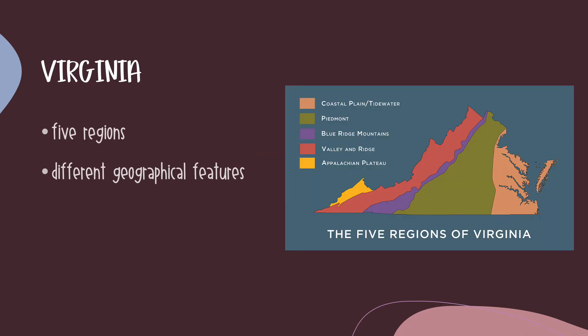First, let's take a moment to look at Virginia as a whole. You can see in this map that Virginia has five regions. Starting from the right, we have the coastal plain or tidewater region. Moving further west, we have the Piedmont region in green, the Blue Ridge Mountains region in purple, the Valley and Ridge region in red, and lastly we have the Appalachian Plateau region in yellow. Each region is going to have distinct geographical features, and that's what we're going to be focusing on today.